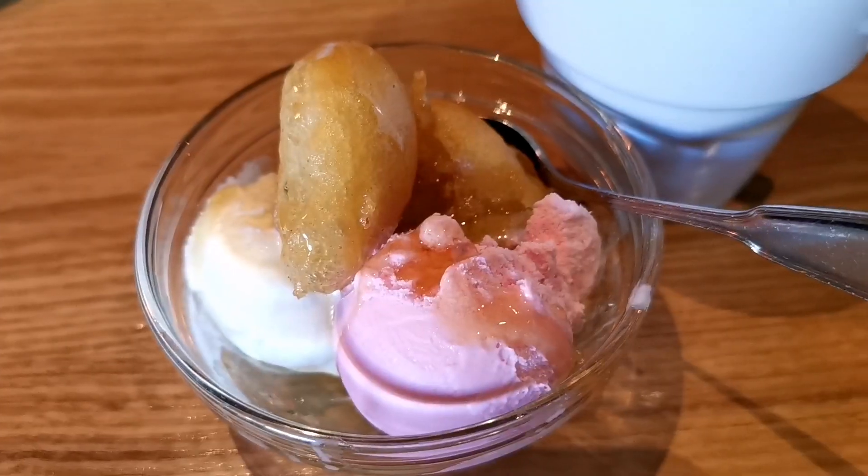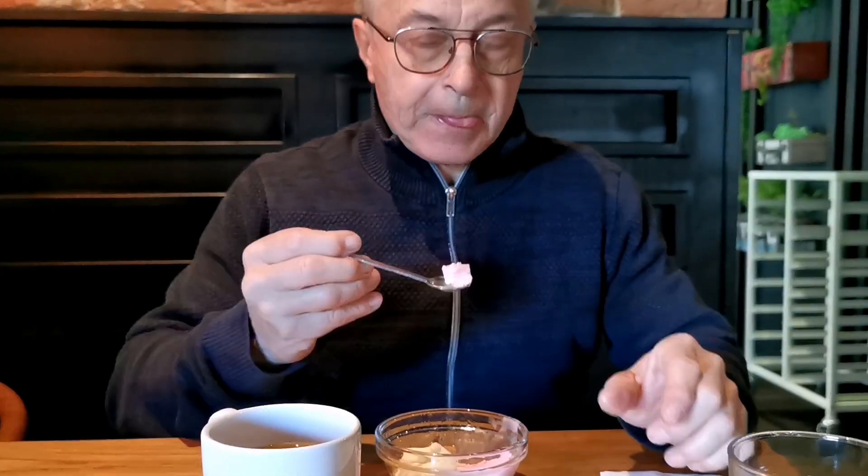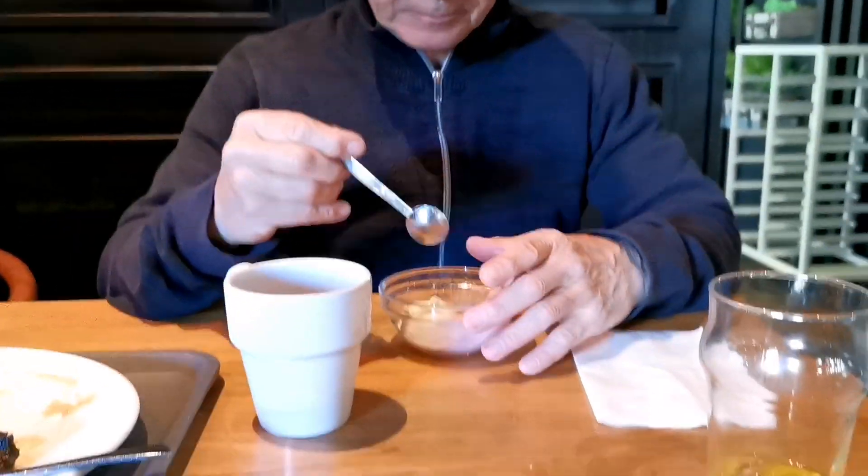LG is a small eater, but when it comes to anything sweet, especially dessert, he can eat tons of it. After a satisfying lunch, we decided to head home.